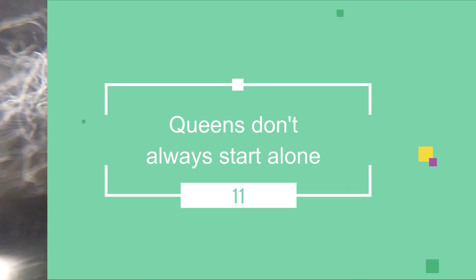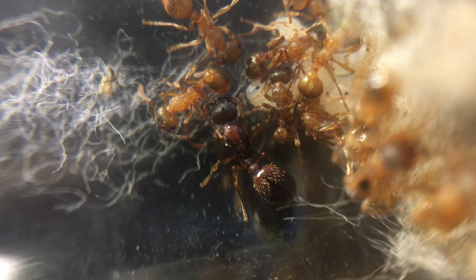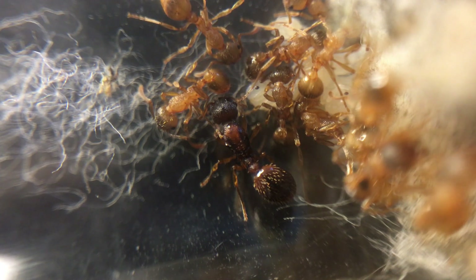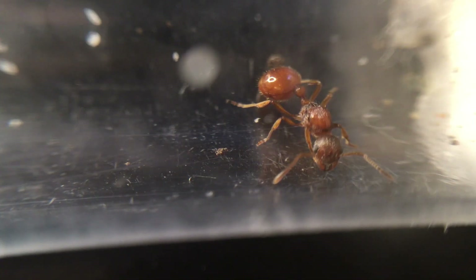Queens don't start alone. After nuptial flights happen around late July to mid-August, lots of newly-mated queens will land and rip off their wings to start their new colonies. The difference with this species is that these queens will sometimes group together, and anywhere between 2 to 3 queens will found a new colony together.